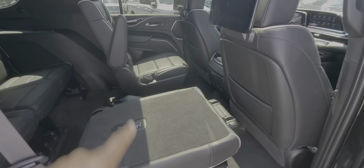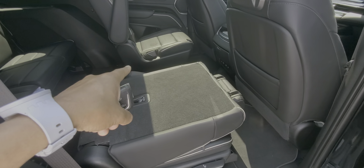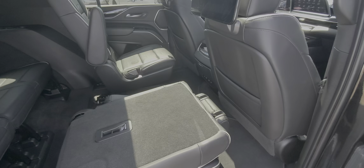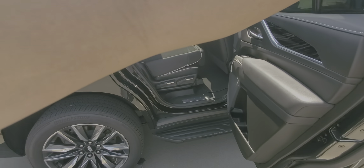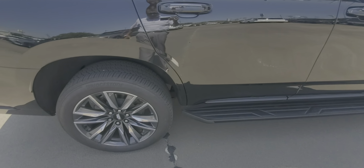It does have the rear entertainment right there. You do have the buckets here — these two buckets are going to be heated, and the two front buckets are going to be heated and cooled. This has room for a total of seven passengers, including the driver.